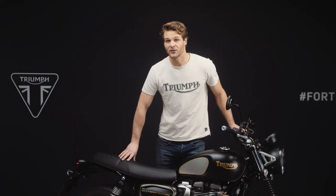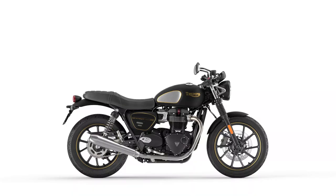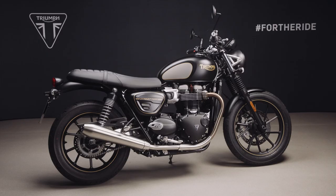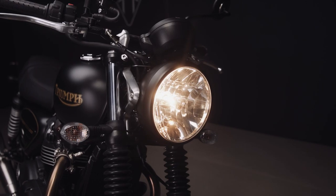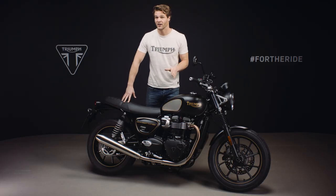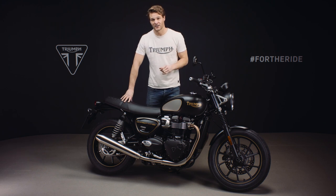Finally, living up to its custom credentials, there are over 120 genuine Triumph accessories available for you to personalise this even further. So there you have it — the new 2021 Street Twin Gold Line, a stunning and very special custom hand-detailed edition of Triumph's most successful modern classic.